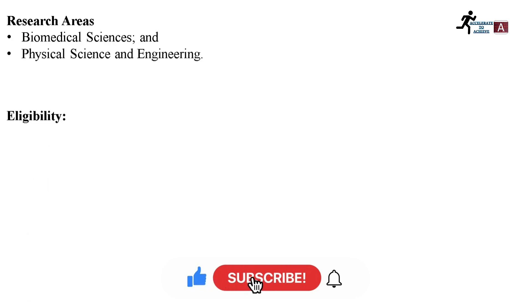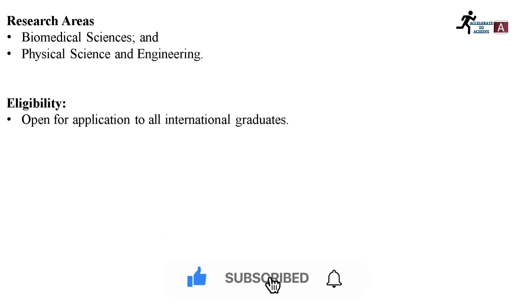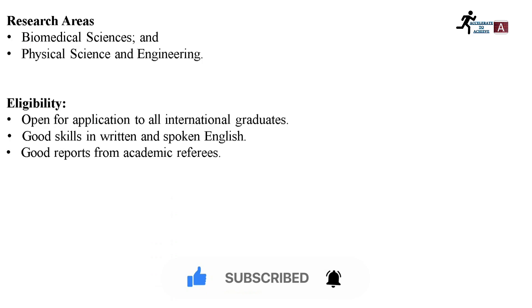Regarding eligibility criteria, this scholarship is open to all international graduates having good skills in written and spoken English, and they should have good reports from academic referees — that is, recommendation letters.